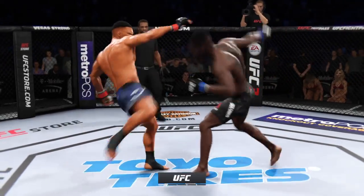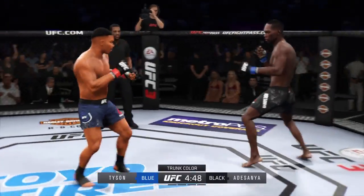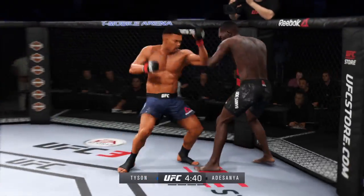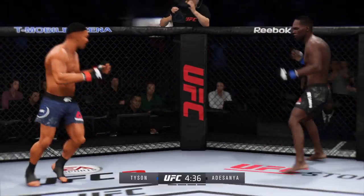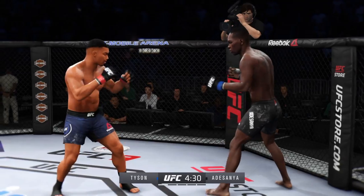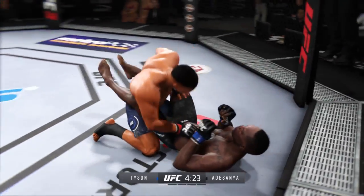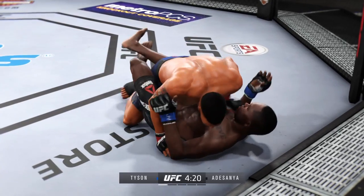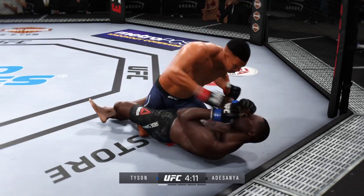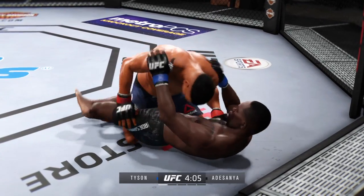This has been one of the most highly anticipated matchups for a long time — ladies and gentlemen, strap yourselves in because it's about to go down right now. Whoa! Oh, look at this — who saw that coming? Big body shot there too. Oh, what a leg kick! Hit him with a clean hook to the body.